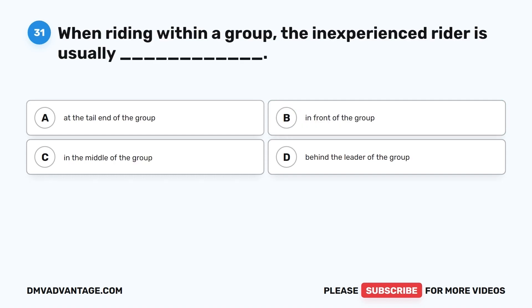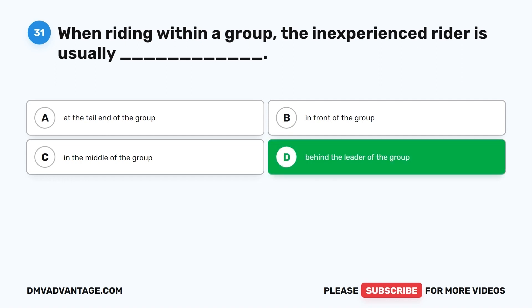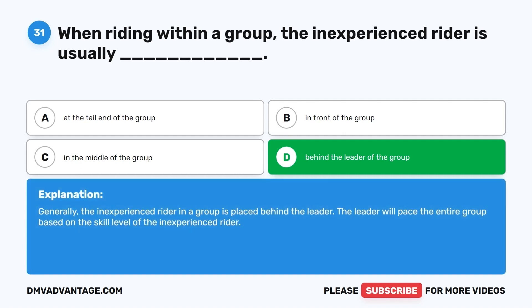Question 31. When riding within a group, the inexperienced rider is usually: A. At the tail end of the group. B. In front of the group. C. In the middle of the group. D. Behind the leader of the group. The correct answer is D, behind the leader of the group. Generally, the inexperienced rider in a group is placed behind the leader, who will pace the entire group based on the skill level of the inexperienced rider.